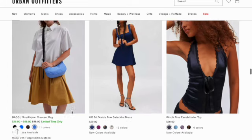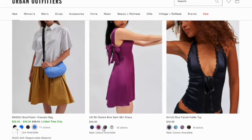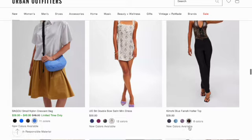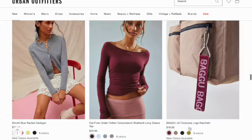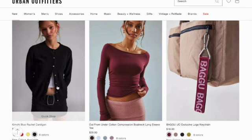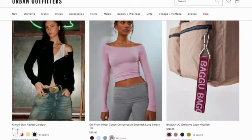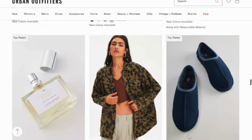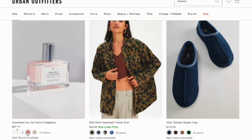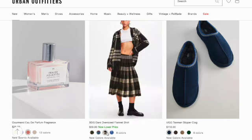Pretty double bow satin mini dress. Kimchi Blue Farra halter top. Kimchi Blue Rachel cardigan in six colors. Alta Mundary cotton compression boat neck long sleeve. Bagu exclusive logo keychain in nine colors. Gourmand fragrance — they have 12 scents. And a Tanny oversized flannel shirt in eight colors.